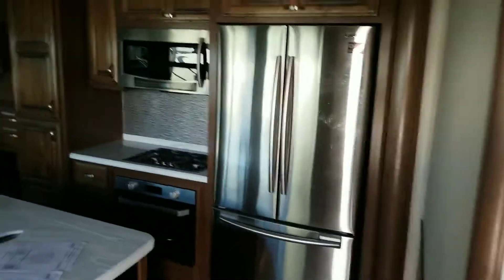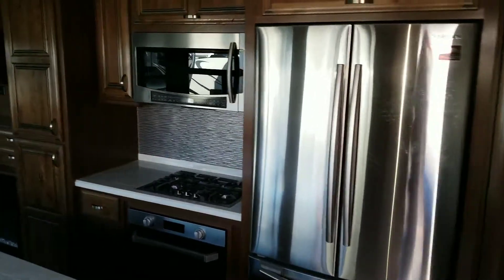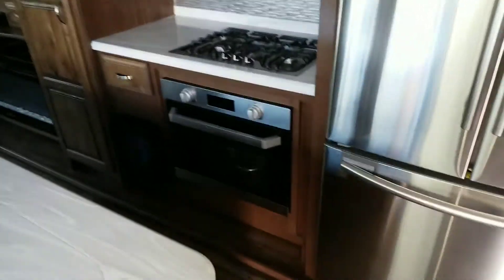Got the four entry level steps. Residential Samsung refrigerator, 30-inch residential microwave, and the largest oven you can get in an RV.